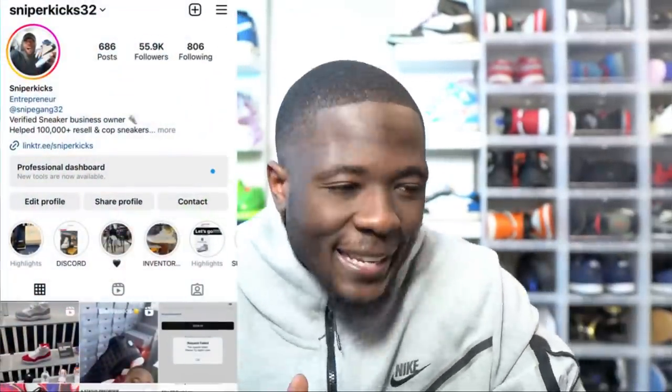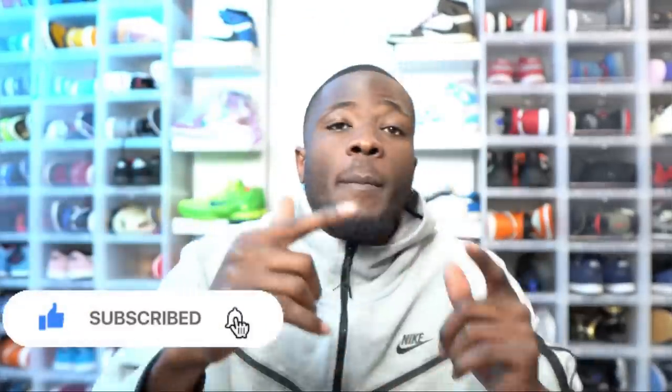What's good y'all, it is your boy Sniper Kicks. In today's video it is going to be a banger — we're going to talk about a bunch of topics so please pay attention. I'm going to give you guys that sneaker information. Make sure you subscribe to the channel, smash that like button, and hit that notification bell because I will teach you guys how to cop shoes for retail. This week we are about to get a ton of releases.